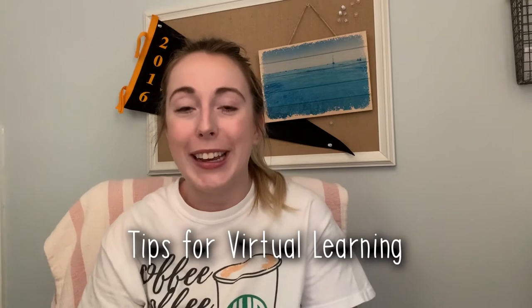Today I am going to be sharing with you eight of my top tips for virtual learning. My name is Meredith and while I am a lifestyle YouTuber here on YouTube and I love making cleaning and homemaking videos, I also am a full-time music teacher in a public school.